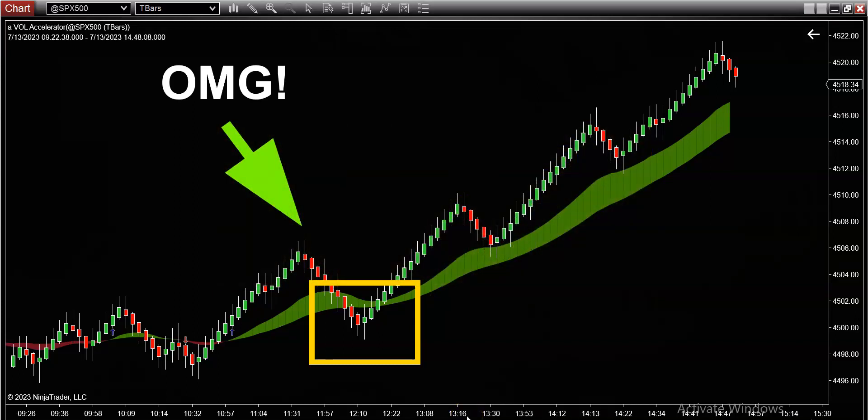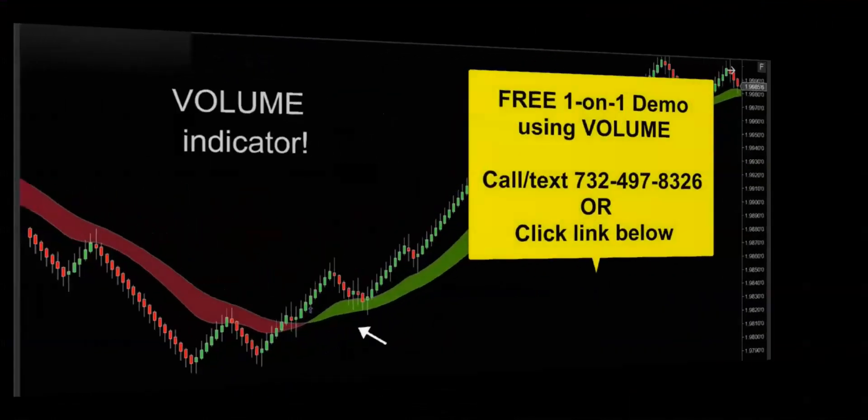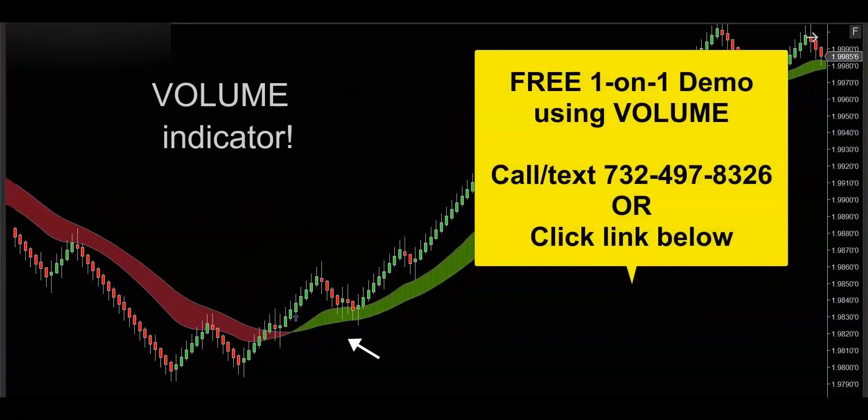No matter what asset you trade — whether it's forex, futures, stocks, or options — in my humble opinion there's always a perfect trading setup to be had. Today was simply fantastic. I loved squeezing the shorts today; they got absolutely destroyed while the market surged. If you'd like to get your hands on this powerful volume indicator, get in touch — call, text, or email — and I'd be happy to hook you up with a free one-on-one demo to show you how this volume indicator is going to supercharge your trading. Thanks for watching and I'll see you on the next trade.